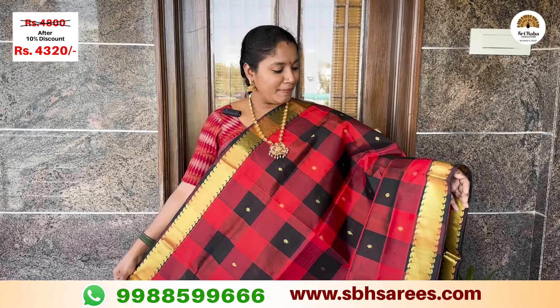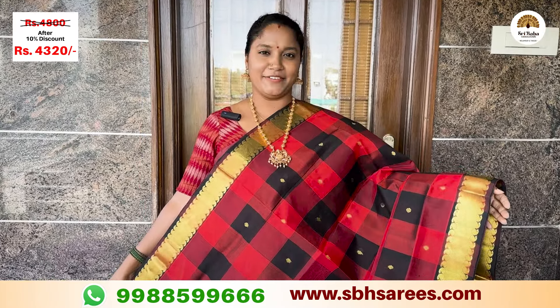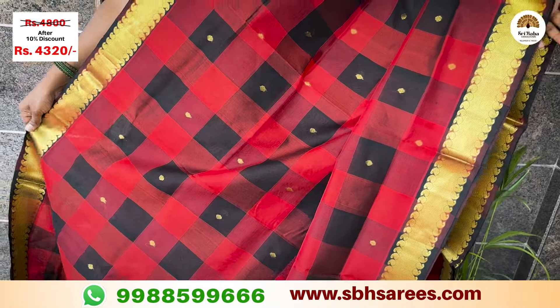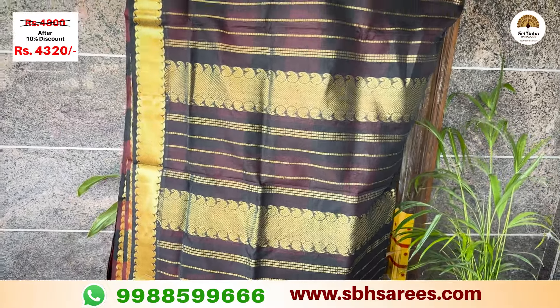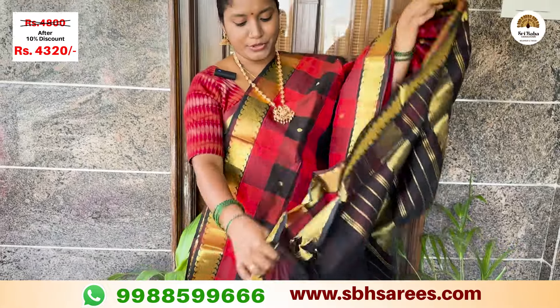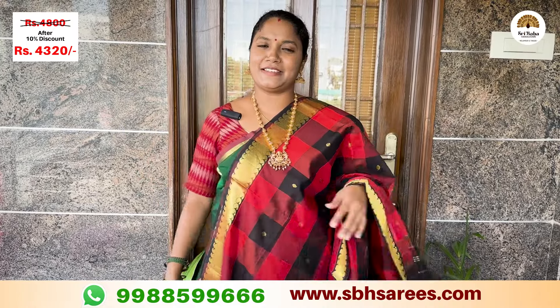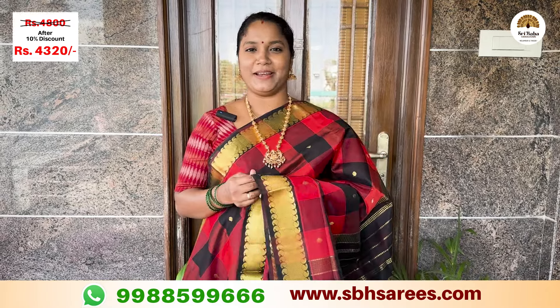This is an elegant combination of silk and polymium. There is a traditional Zari border with mango design and a traditional Zari border in black color, along with a contrast plain blouse in black color. The price of this saree is ₹4,810, with a 10% discount at ₹4,320.